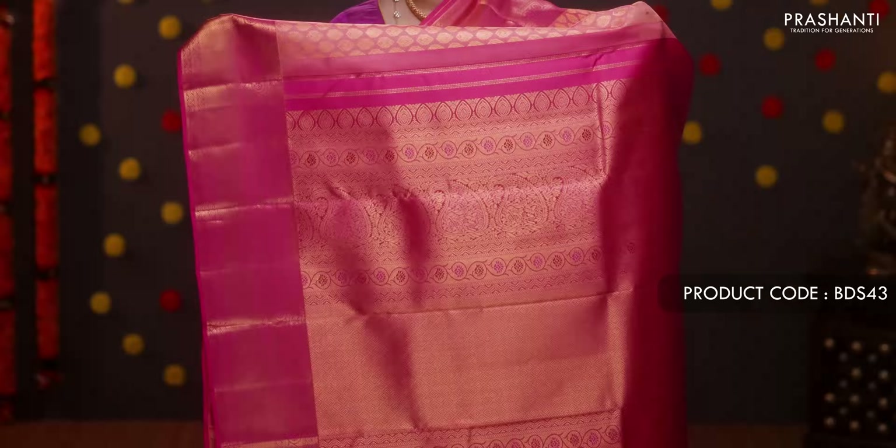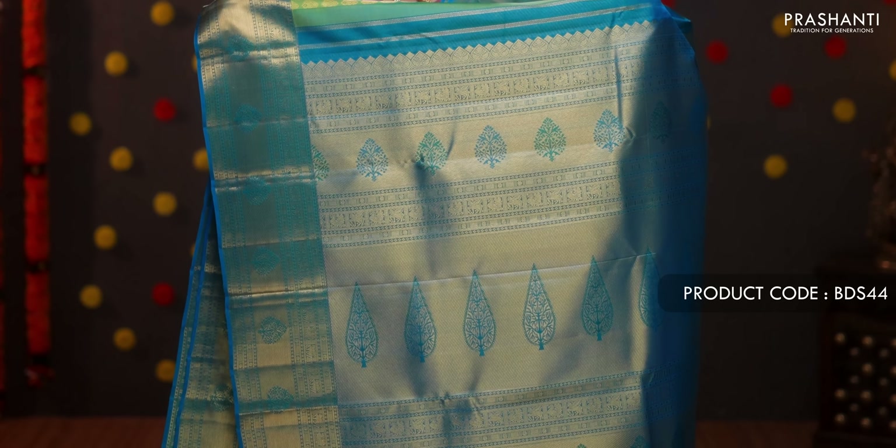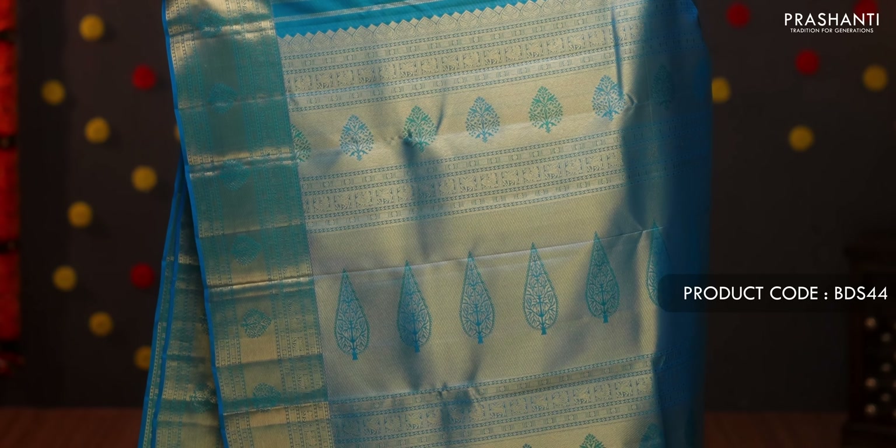Light pink with dark pink — a very pretty color combination with short zari woven borders and contrast selvedge in dark pink on either side. The body has small zari woven buttas running all over, with a contrast rich zari woven pallu. A plain blouse in pink. Priced at ₹11,990.